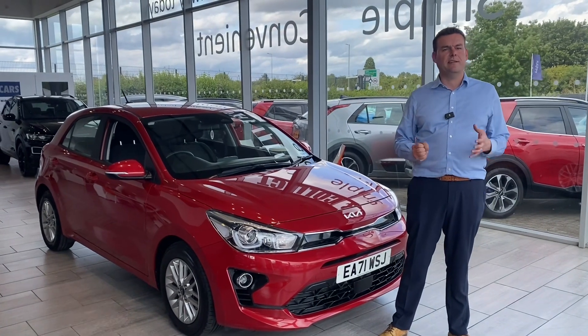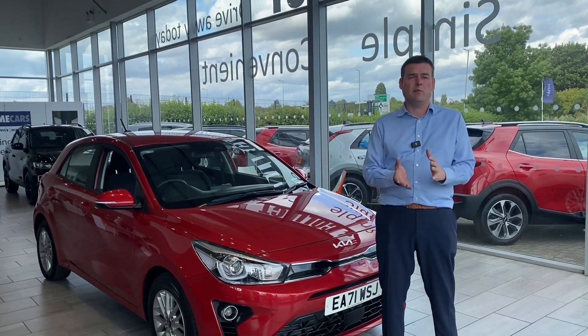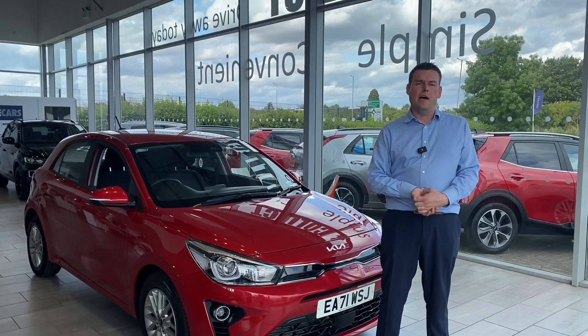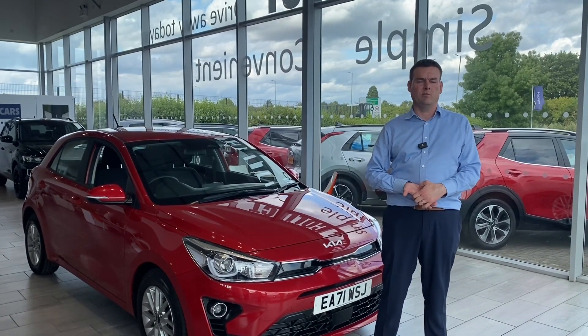All of our cars come with two keys, there's no admin fees, and we'll take any car in part exchange as well. So if you've got a part exchange, please get in touch. We'd love to talk to you, and if you want to use the valuation tool on our website, that's a great facility as well.